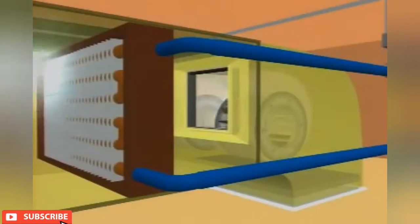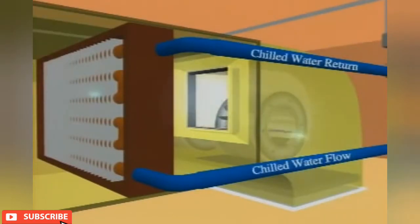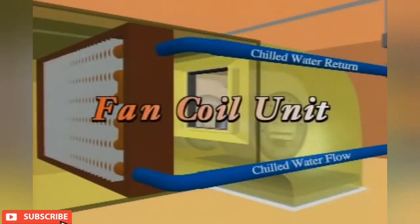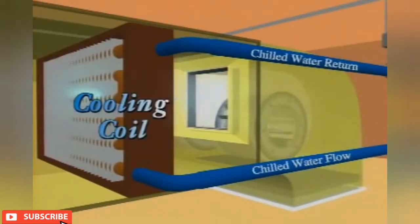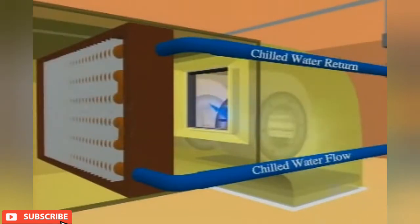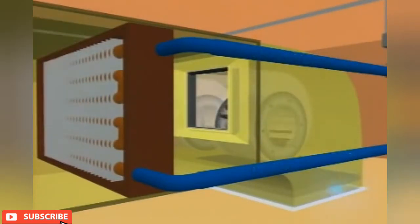Unlike systems that require extensive duct work to deliver cool air to the air conditioning space, chilled water is piped to the FCUs located within the space. The chilled water pipes are connected to the cooling coil of the FCU. Room air is drawn into the FCU where it is cooled and dehumidified before being supplied to the room.